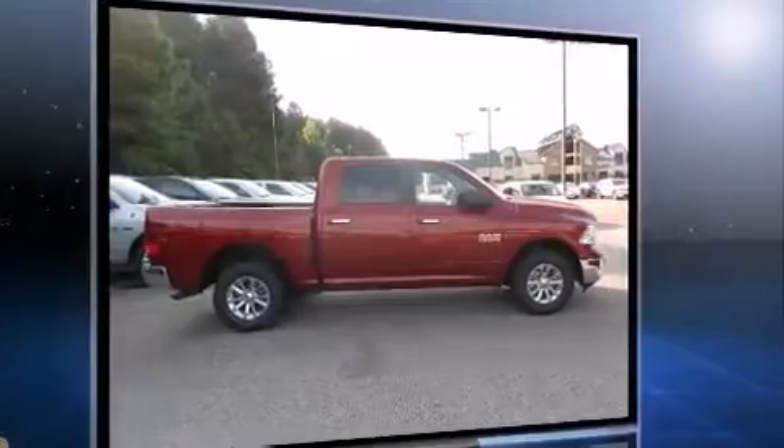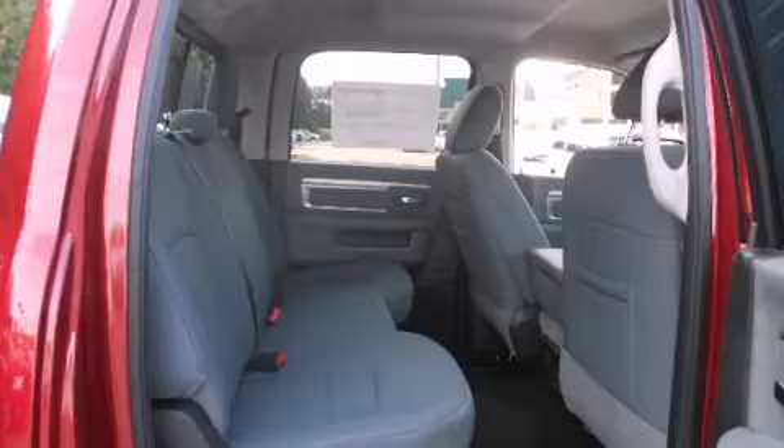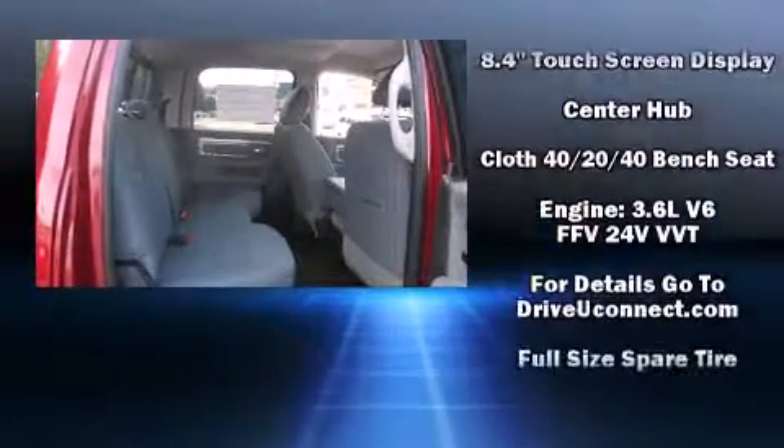All of the following features are included: delay off headlights, a tachometer, a rear step bumper, remote keyless entry, and air conditioning.